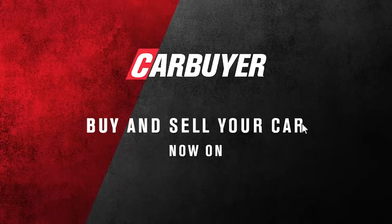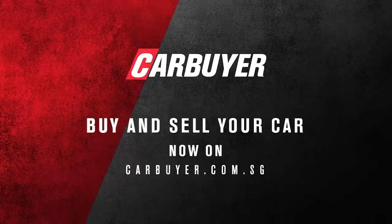Buy or sell your car now with Car Buyer Singapore, and check out the latest automotive content with us.